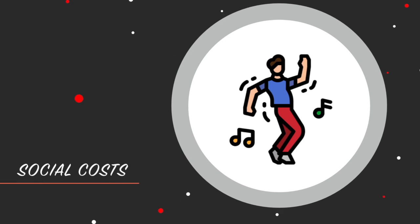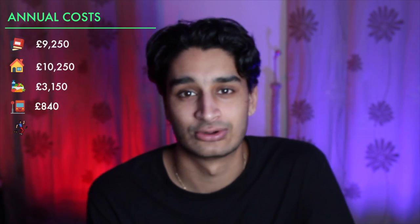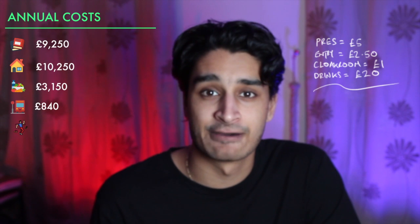Let's estimate there's a social event once a week — I know that's an under-exaggeration for some and an over-exaggeration for others, but let's call it an average. For a night out: pres costs £5, club entry around £2.50, cloakroom £1, and drinks around £20, which is a fair ballpark for a night out. In total that comes out at around £28.50 a night, which is £140 for the month and £1,197 for the year.